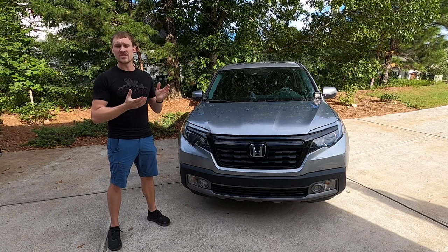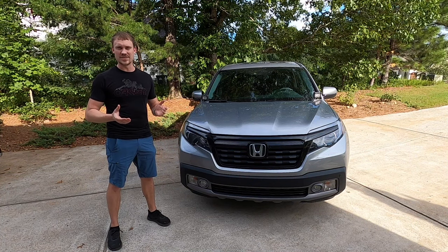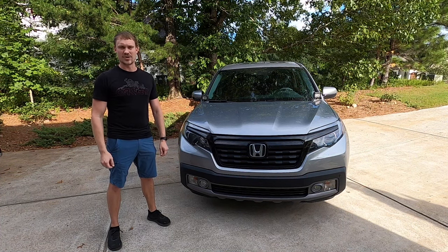So those are my top 10 dislikes about the Honda Ridgeline. Hope you guys enjoyed this video and I'll see you on the next project.